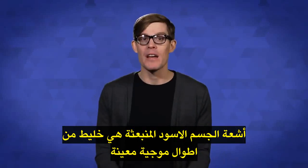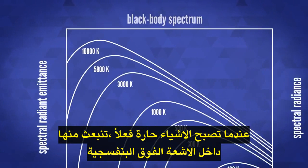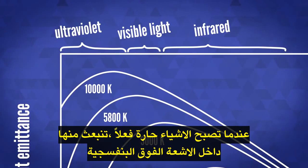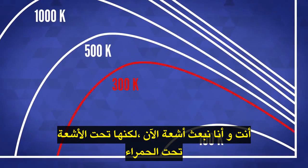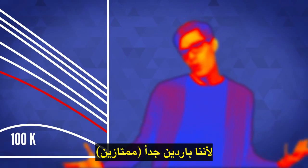The emitted black-body radiation is a mix of certain wavelengths whose lengths depend on the temperature. When things get really, really hot, they can emit into the ultraviolet. But you and I are emitting radiation right now, but it's down in the infrared, because we're so cool.